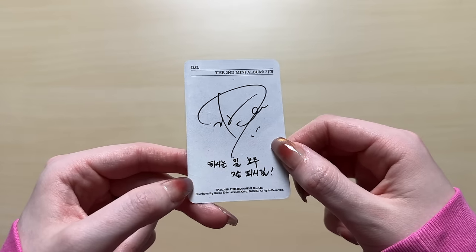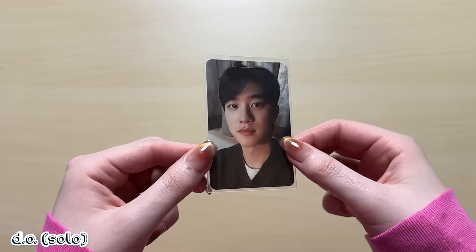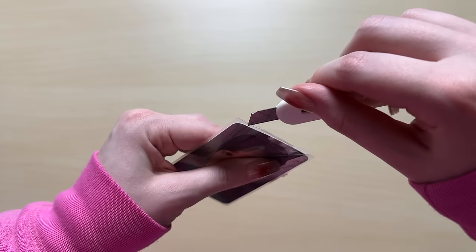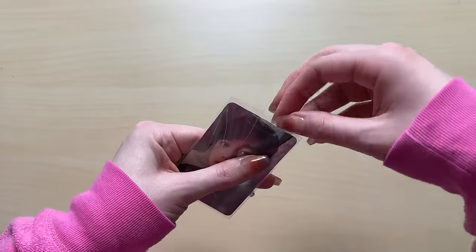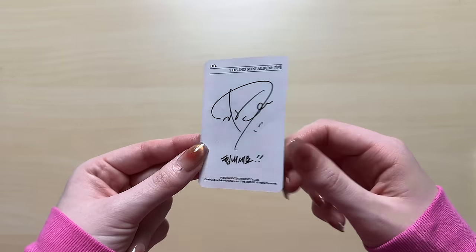I also last minute added some Kyungsoo solo cards in here because I was getting nowhere with his cards. I bought a good chunk of the cards. I didn't really like that his section for this album in my binder was really empty. Also he's having another comeback, which is so exciting - I can't wait. I can already see the concept and it looks so cute.